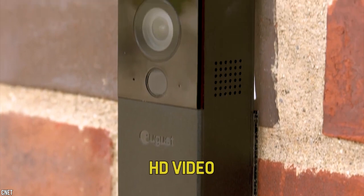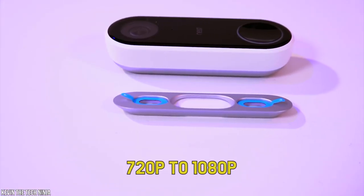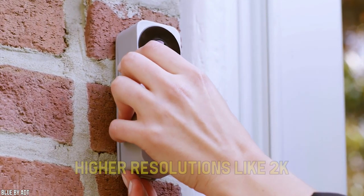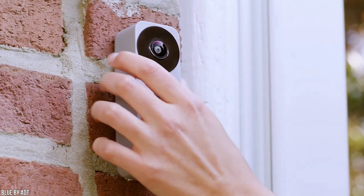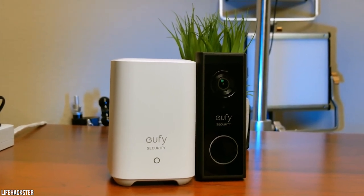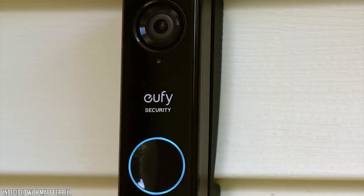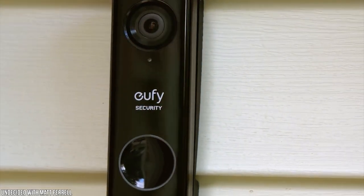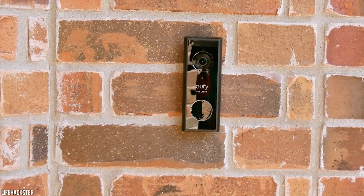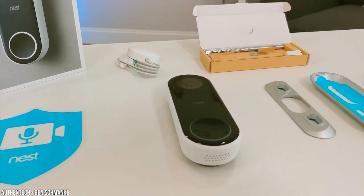Most doorbell cameras feature HD video for crisp and clear capture. Typically you find resolutions ranging from 720p to 1080p, with some cameras offering higher resolutions like 2K. One of the most important features you'll need is activity notifications, which alert you when someone stops by or is lurking on your property, allowing you to view live streaming footage or review a video clip. Look for the storage options available — whether you want footage stored locally to an SD card, cloud storage, or access to both.